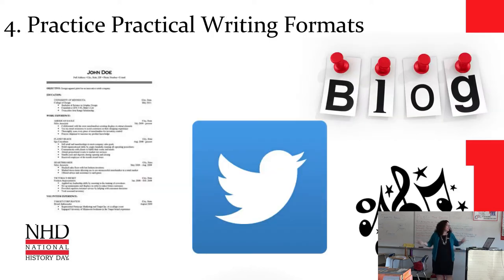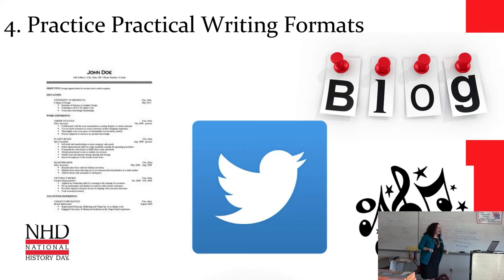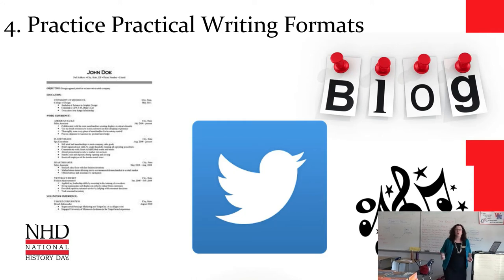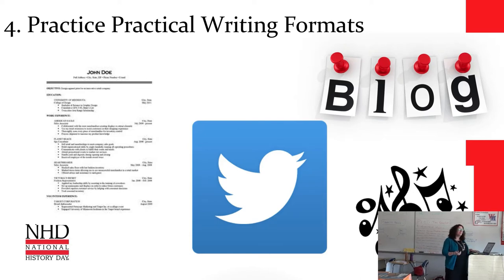My fourth tip is to use practical writing formats. I do a lot of writing for my job, and I very rarely write a five-paragraph essay. But it's very possible to write things like a resume for a historical figure, have students tweet as historical characters — that can be an awful lot of fun — have them write a song, have them write a blog. They think it's fun, and it's still writing. The more different formats we throw at them, the better.